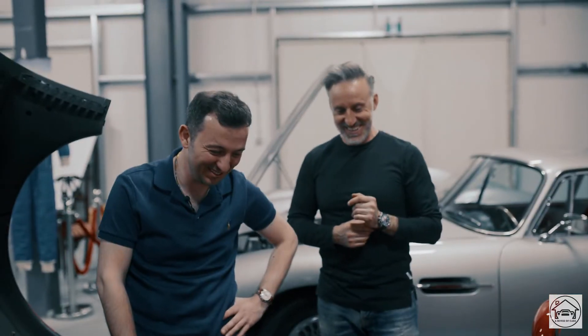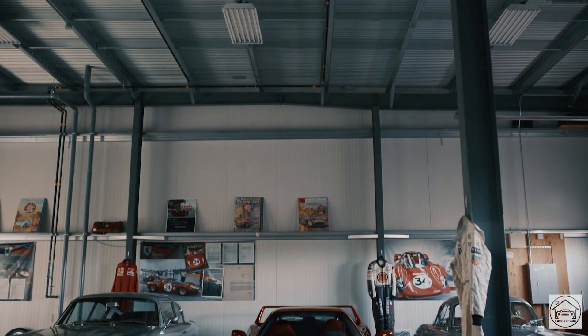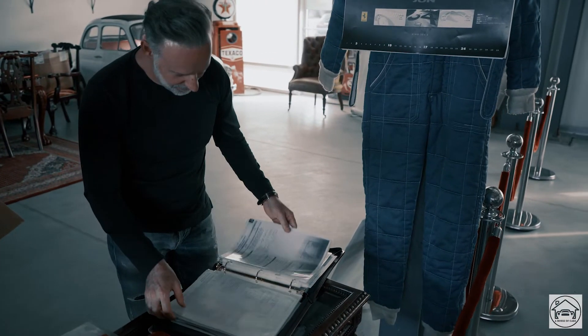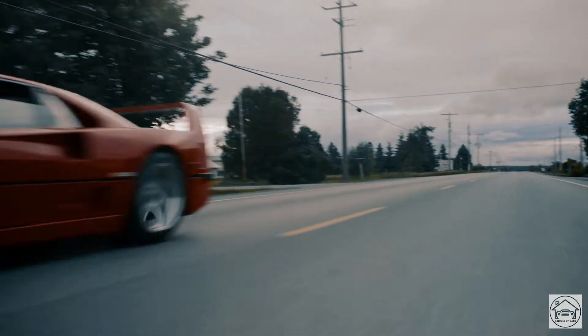The first Ferrari I ever bought was a 246 Dino Chairs and Flares. It was silver on red and I just fell in love with that car. It was like my entry into connecting with the brand, and I really got to learn a lot about the history of the cars. I got it Classic Certified, which brought me one step closer to the factory, and I learned the ins and outs. I bought it for a certain amount and then it sold for a lot more — I said, wait a minute, there's something in this. These cars are not just amazing, they can actually be an investment vehicle.